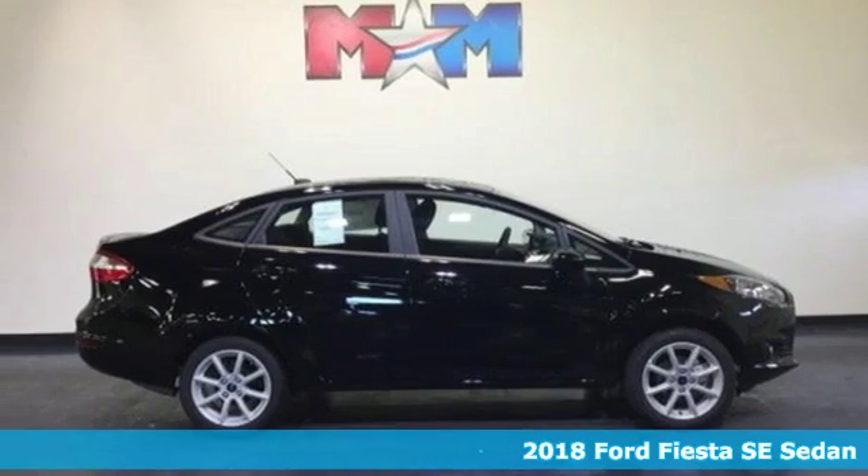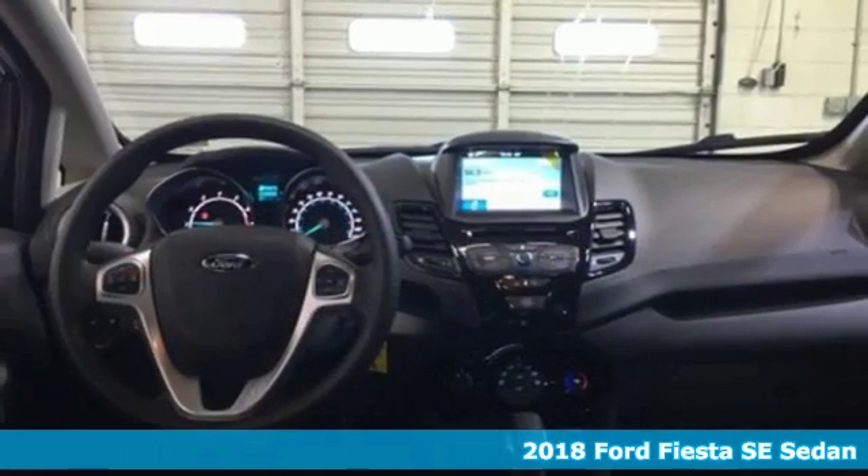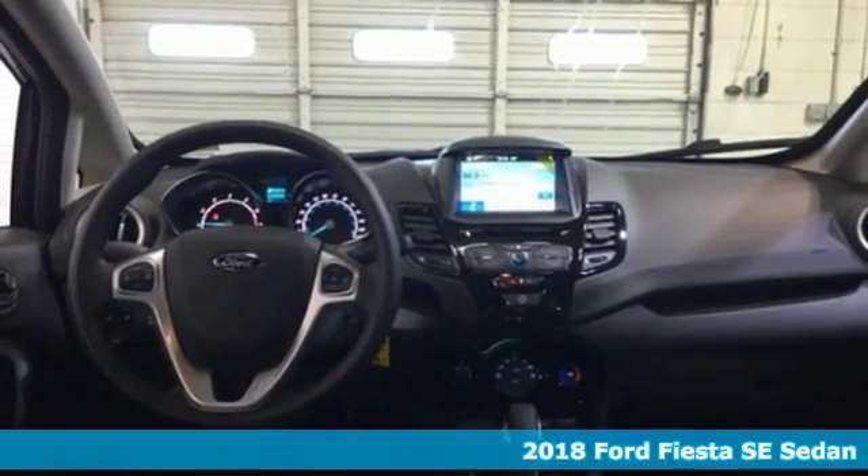It's a new 2018 Ford Fiesta — a nicely priced, easy to handle subcompact.